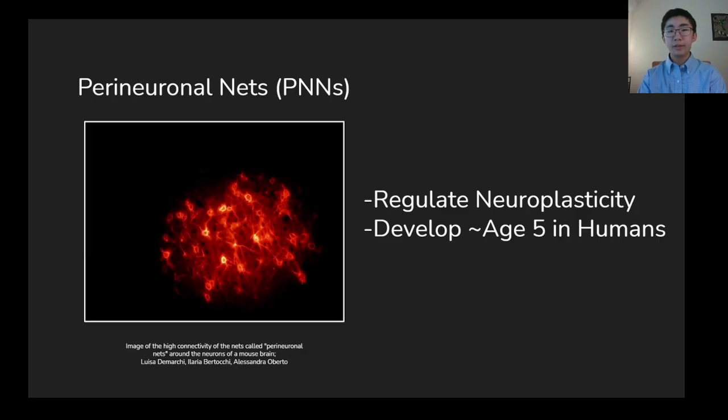The study centers around the manipulation of cartilage-like brain structures known as perineuronal nets, or PNNs, which surround neurons. Recently it was found that these structures play a large role in regulating neuroplasticity, or the ability for the brain to adapt, take in new information, and form new memories.